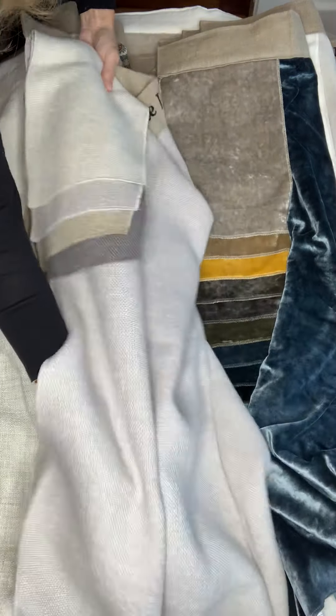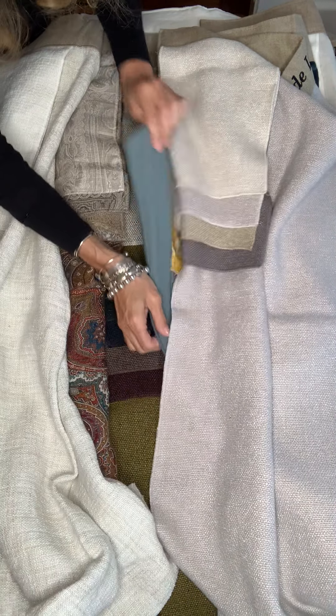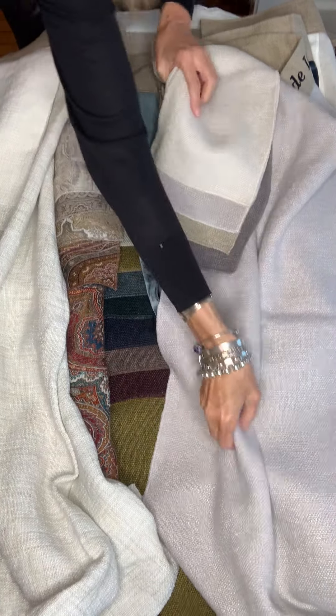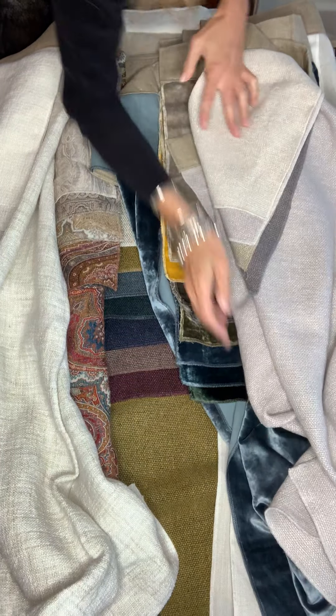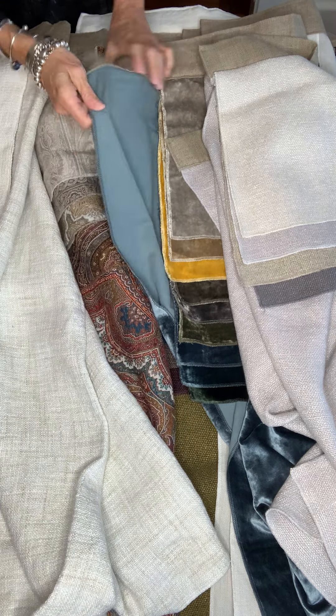Barbarian is just really beautiful, and look at how all these colors blend beautifully together. We have beautiful Fox under here, Cavalier, and you can mix Cavalier with Barbarian, and then we have the paisley. Just all gorgeous together.